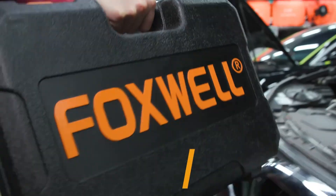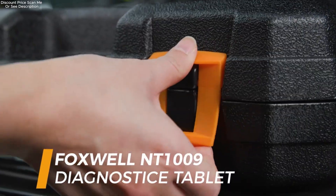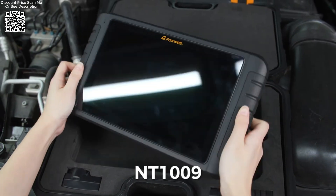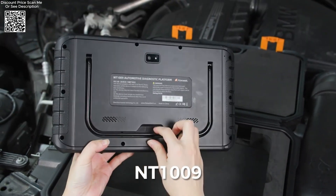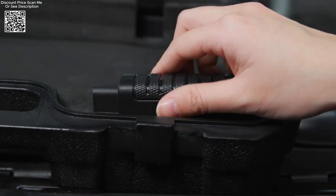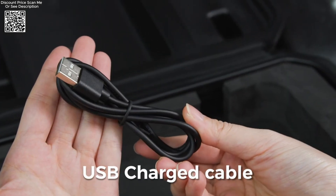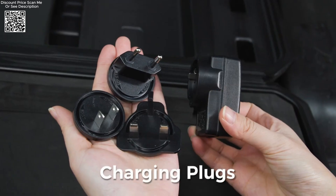The Foxwell NT109 Bluetooth OBD2 car diagnostic tool emerges as a formidable solution for professionals and enthusiasts alike. Boasting a suite of advanced features, this 2023 upgraded all-in-one wireless diagnostic tablet sets new standards in automotive diagnostics and maintenance.